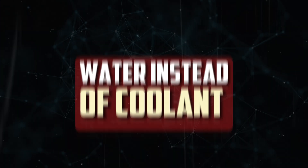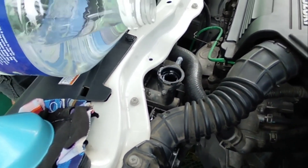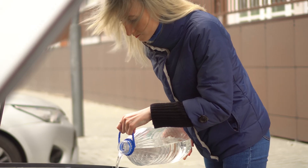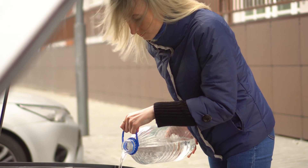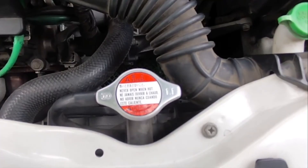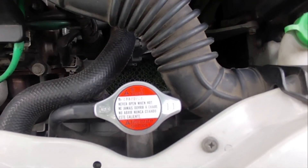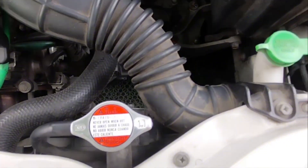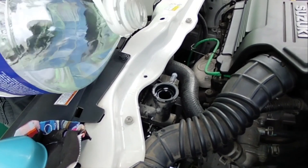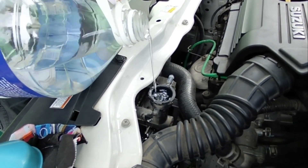Water instead of coolant: In the great majority of situations, adding water to your car's cooling system in an emergency is totally safe. However, it's crucial to realize that water doesn't provide freeze protection and boils at a lower temperature than antifreeze. Water should therefore only be used as a temporary coolant substitute. Once all underlying leaks have been fixed, the cooling system should be refilled with the proper coolant. With time, a number of problems may arise if this water is not replaced with the appropriate coolant type.